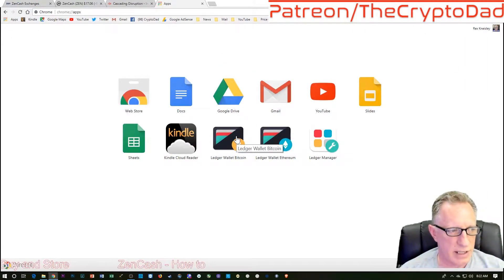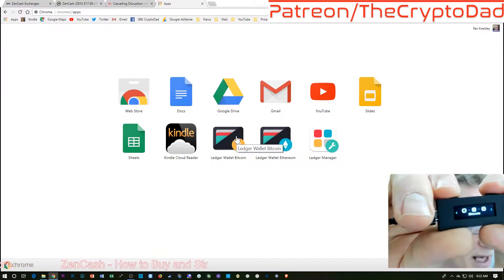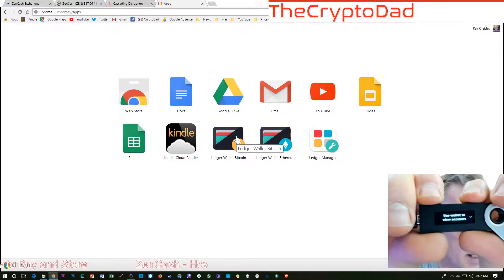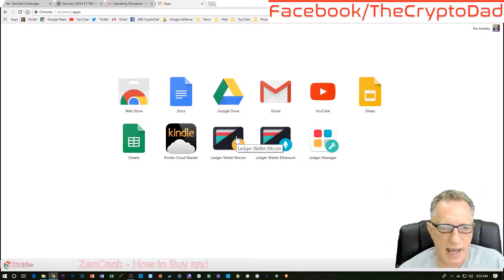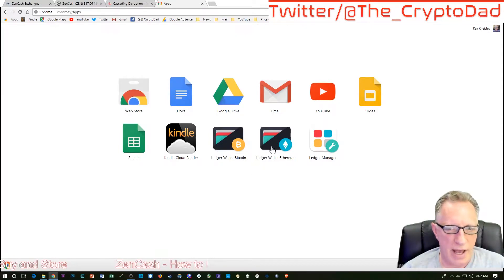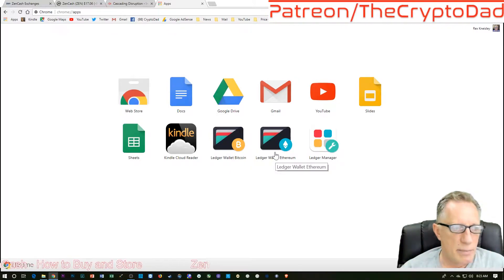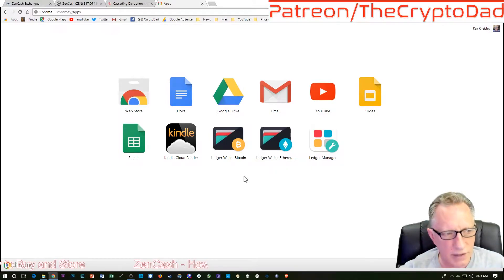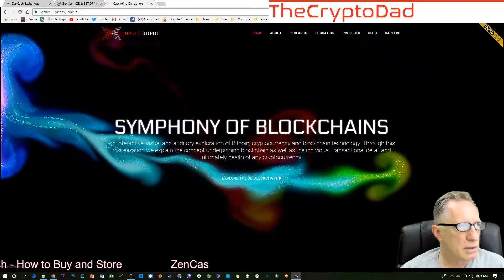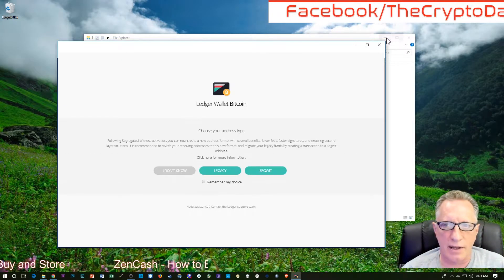I'm going to use Litecoin today. I need to go to my Ledger Nano S and navigate to my Litecoin. Litecoin is handled by the Ledger with the Ledger Wallet Bitcoin app — it's a little counterintuitive, but that's the way it works. The Ledger Nano S has Chrome apps for Bitcoin, Ethereum, and Ripple, but those are the only three apps. All of the other altcoins compatible with the Ledger Nano are accessed through the Ledger Wallet Bitcoin app.